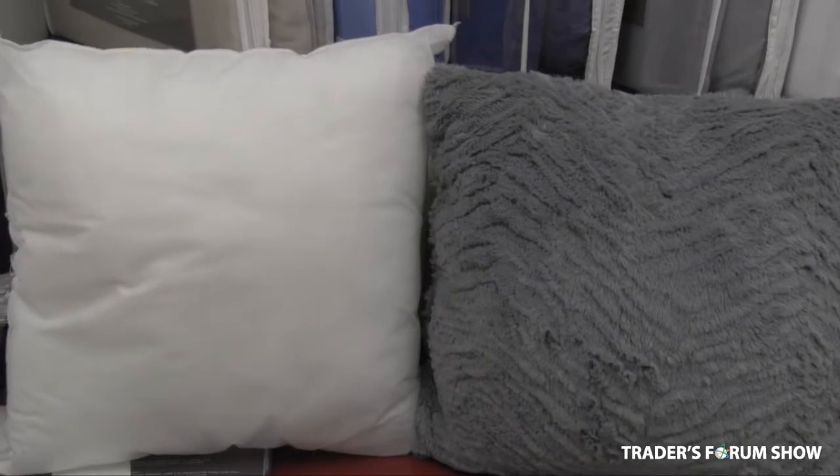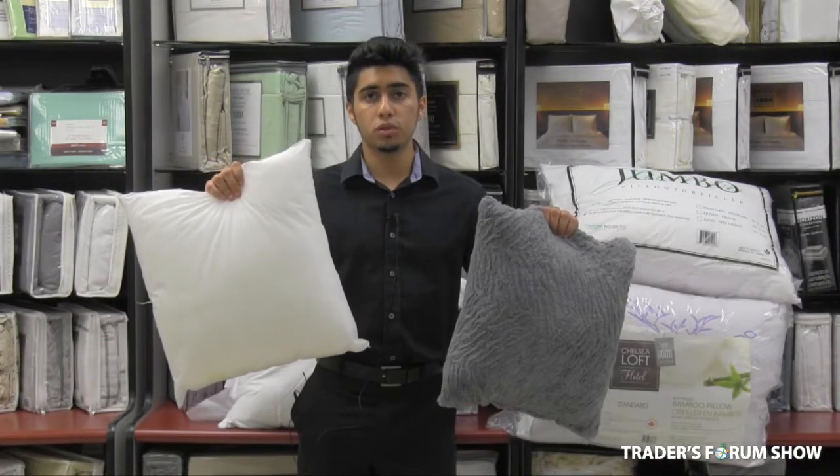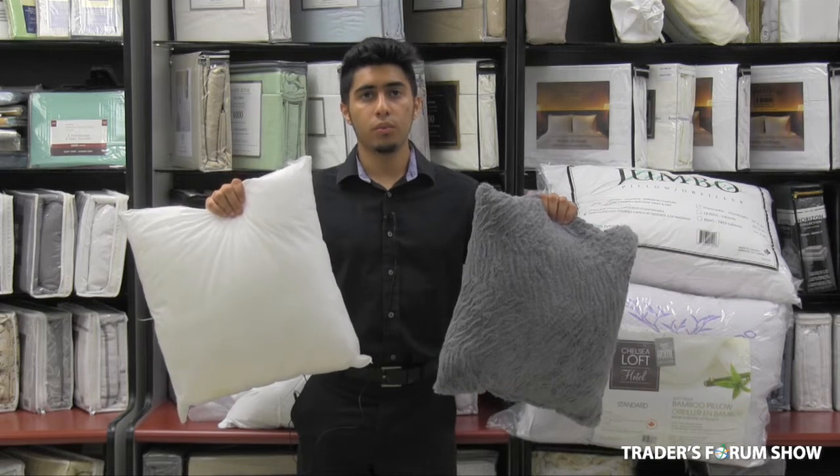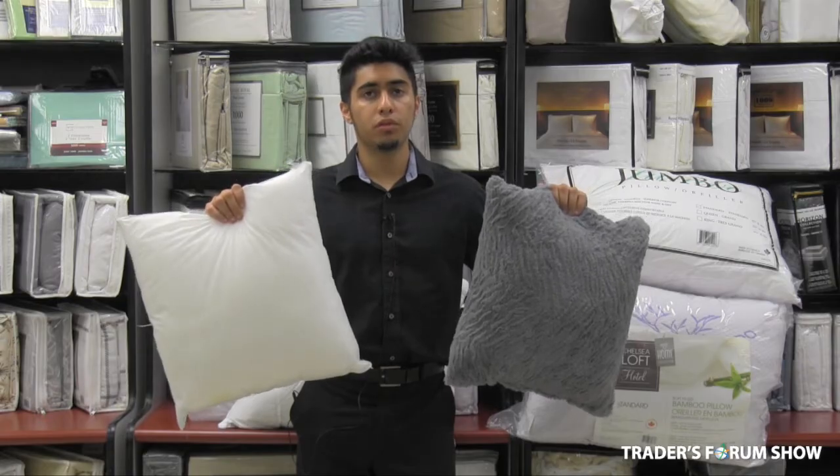Take a look at these K-cloth cushions. Regularly we sell these for $3, but we have a show special — it's only $2.50. And with the case, you can only find it for $5, but at the show we'll be giving them away for $3.